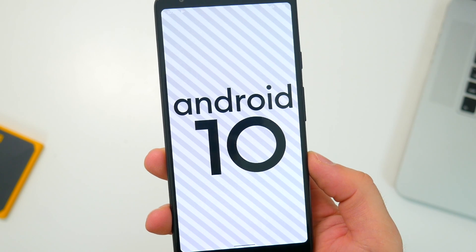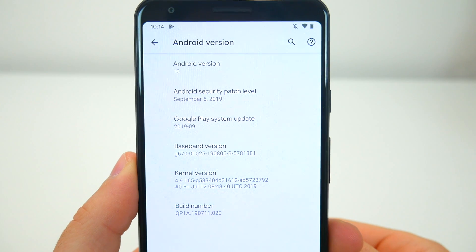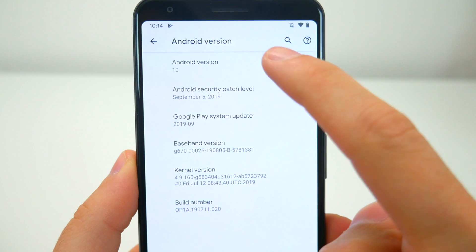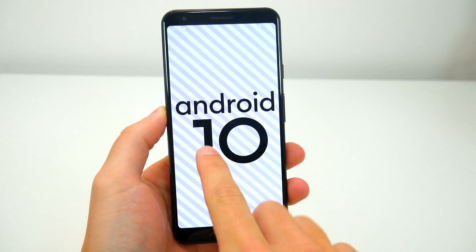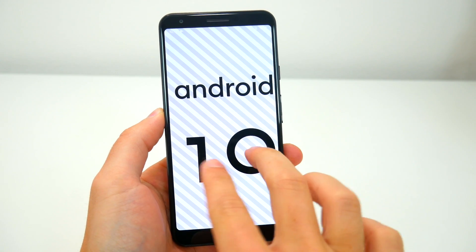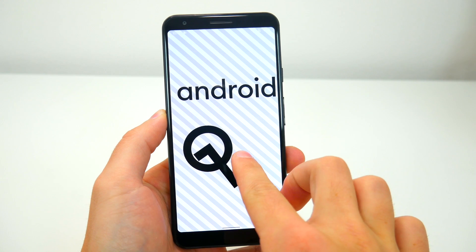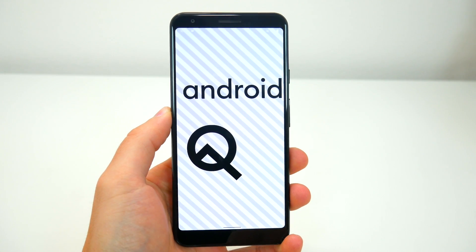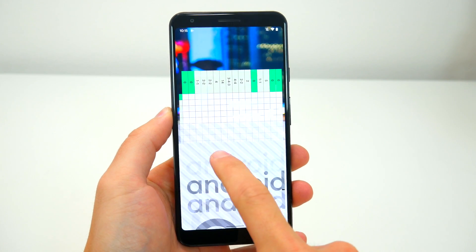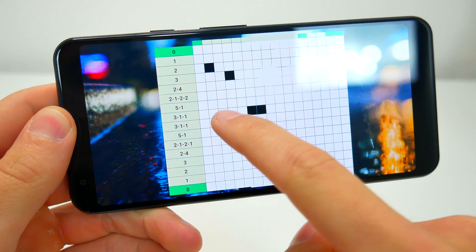Speaking of the update itself, Google has officially dropped their dessert naming scheme with Android. Originally teased as Android Q, the official name is now Android 10, and you'll see that in the easter egg page in settings. On this page, if you tap on any of the text elements you'll get a little haptic feedback and you can also move them around. And if you happen to position the 1 and the 0 into a Q, you'll enable a hidden puzzle game. Let me know in the comments if you've figured it out.